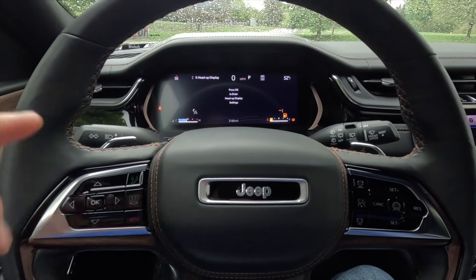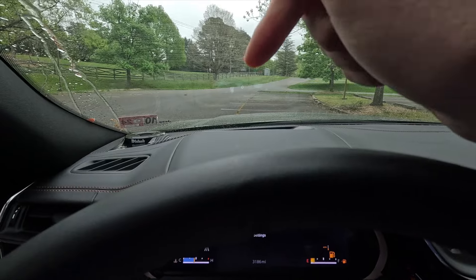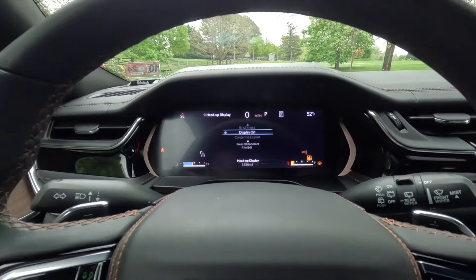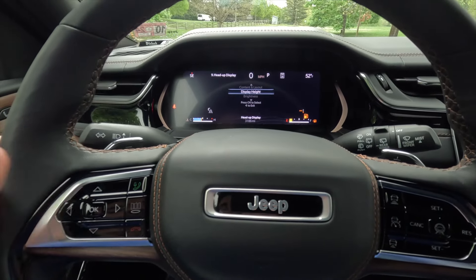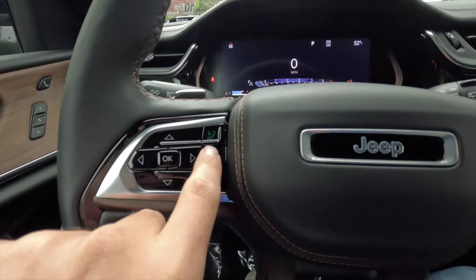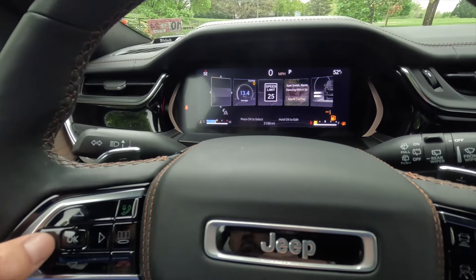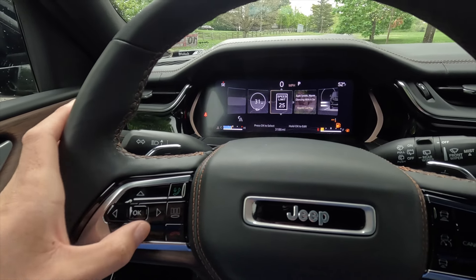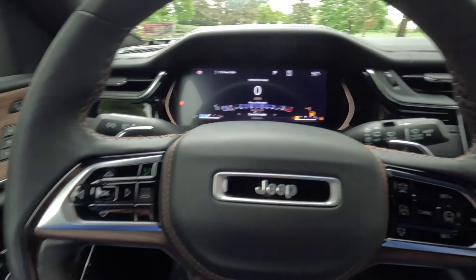With the Advanced ProTech Group 4, you also get a head-up display system currently showing current speed and the speed limit sign. In settings you can adjust the HUD layout to simple, advanced, or custom, adjust its height and brightness, or turn it on or off. There are also five customizable shortcut tiles where you can quickly access fuel economy, Trip A, Trip B, and other data.